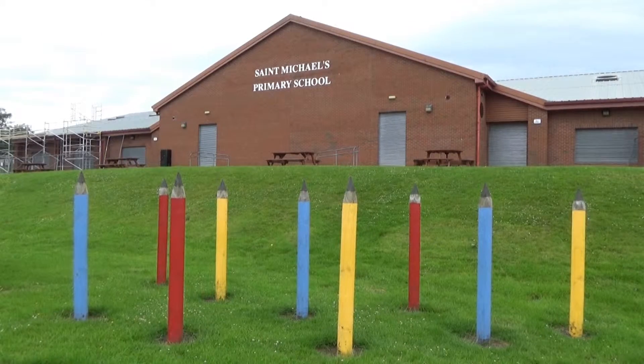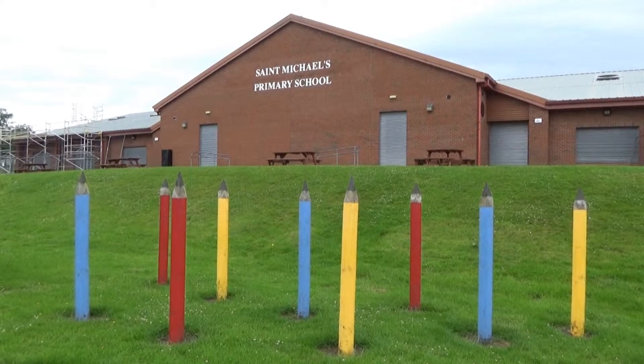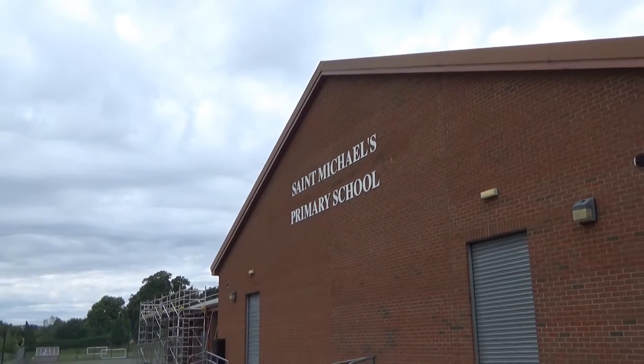Campbell & Kennedy was appointed by Western Barnsford Council to deliver a solar panel installation to St Michael's Primary School.